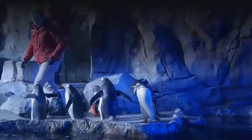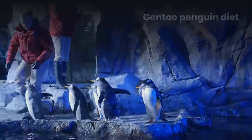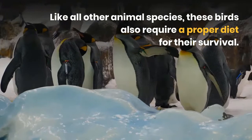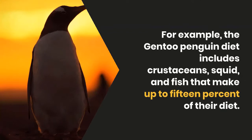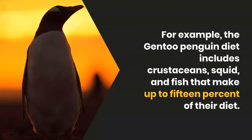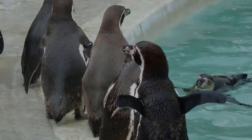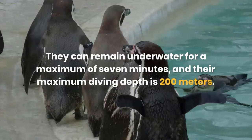Gentoo penguin diet. Like all other animal species, these birds also require a proper diet for their survival. The gentoo penguin diet includes crustaceans, squid, and fish, which make up to 15 percent of their diet. These birds can make about 450 dives per day during food foraging. They can remain underwater for a maximum of 7 minutes, and their maximum diving depth is 200 meters.